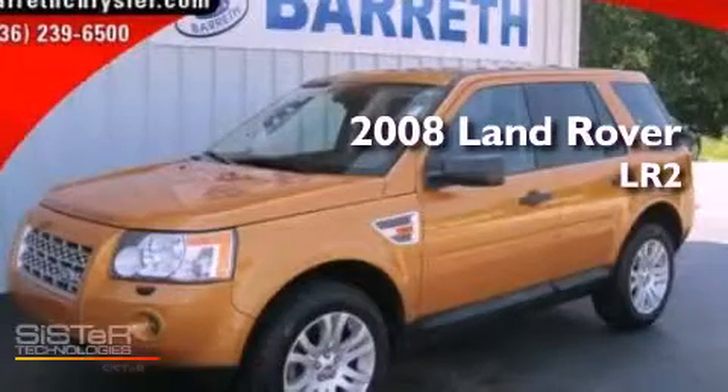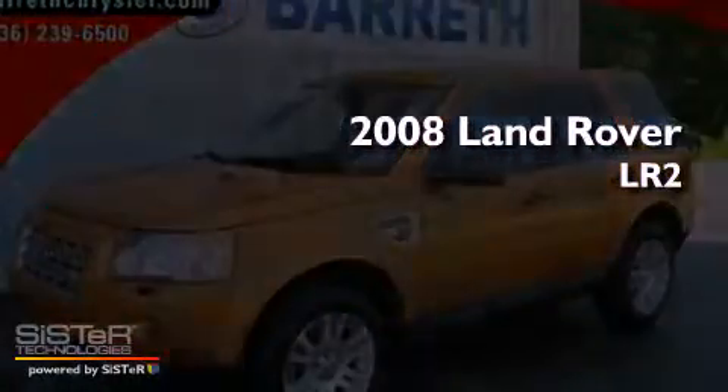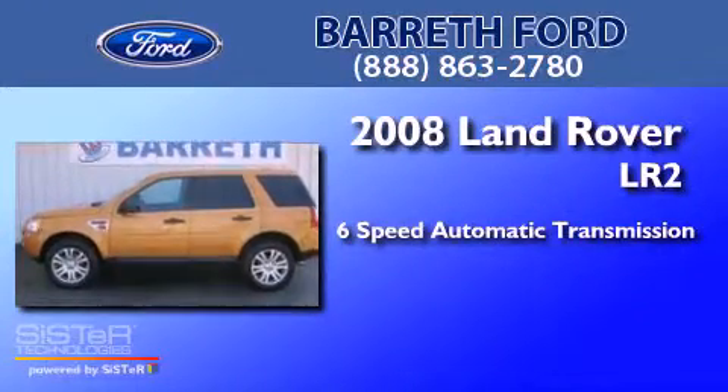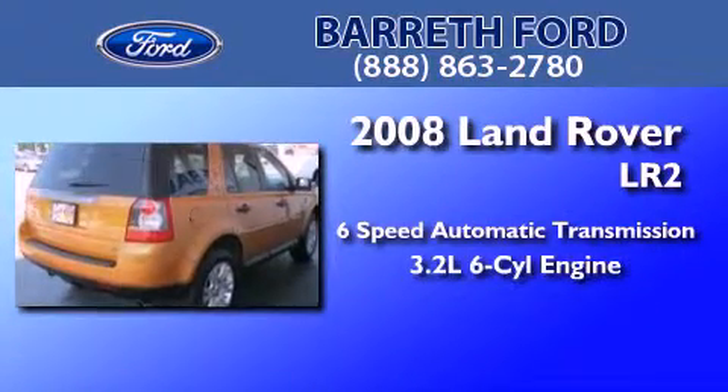This is a 2008 Land Rover LR2. This SUV has a six-speed automatic transmission, a 3.2-liter inline six-cylinder engine, and all-wheel drive.